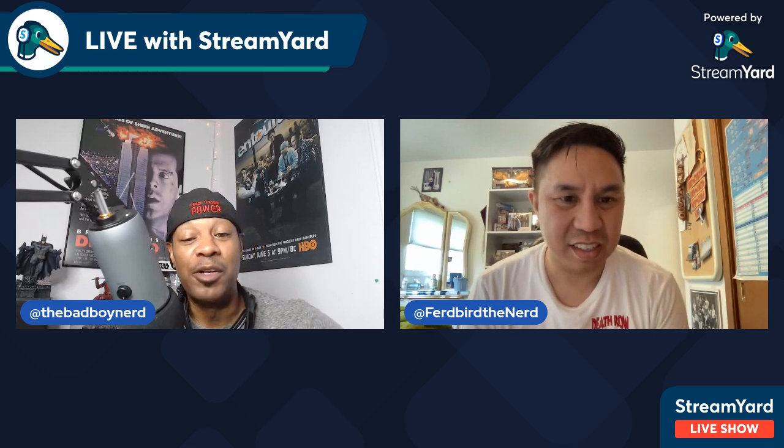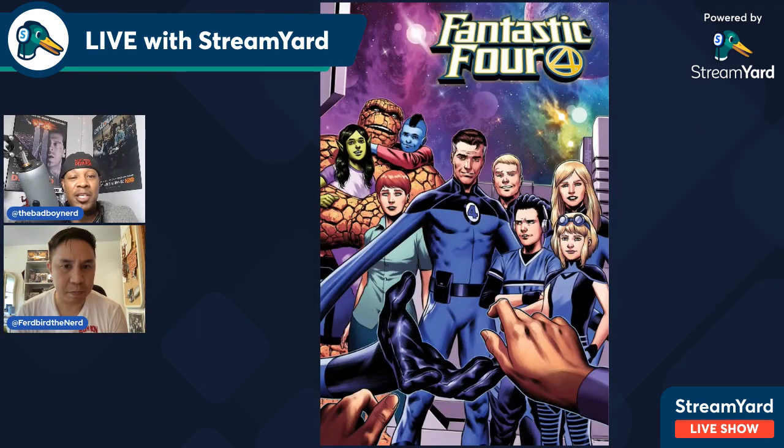Number 10 is Fantastic Four #46. The solicitation says that Reed Richards' sister is going to be introduced. I just never knew he had a sister, or she wasn't already a canon character. Unless I'm missing something, this is like the introduction of Reed Richards' long-lost sister. I feel like this is one of those soft key type books that might blow up later.